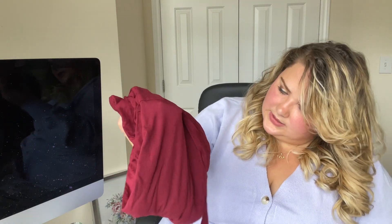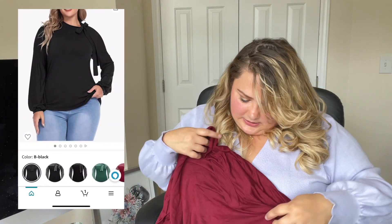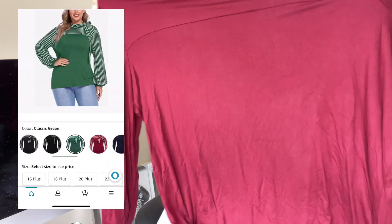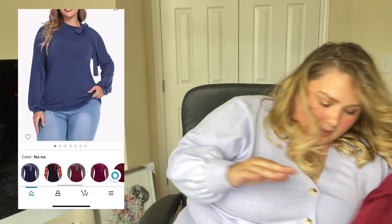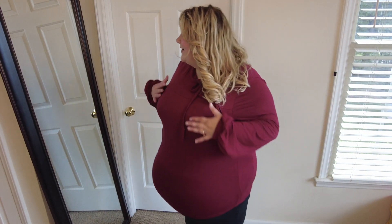Moving on to the second to last piece — this is a maroon shirt. The material from this company is literally like butter. This shirt feels so good. It seems like a turtleneck situation. I'm not that impressed on first look but maybe on my body I'll like it. The material is great — it feels just like my other two-piece set I got from them. It is very loungy. My hair looks crazy at this point from trying on all these clothes, but this one — before I put it on I was like 'this is not going to be it for me,' but it's so comfortable.